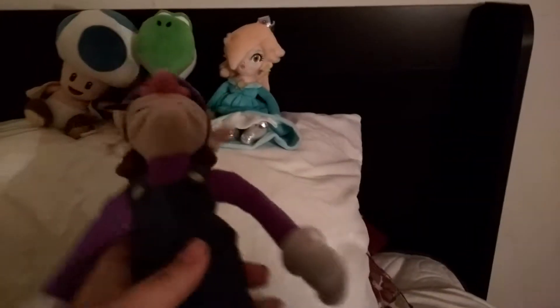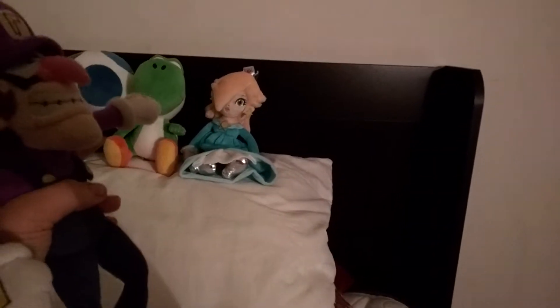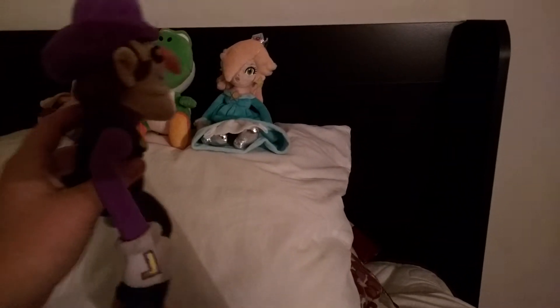I got this new Yoshi because my other one doesn't really fit into my Sanei collection. So I got this little guy and he's really awesome. He's probably the stiffest one I have because I bought him at GameStop, as well as the Blue Toad.